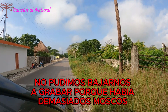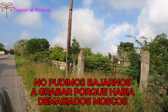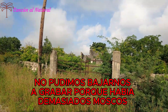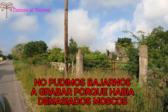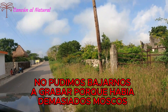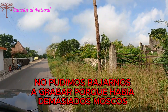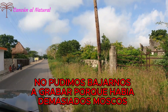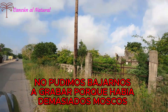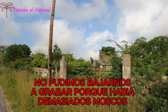Era una desfibradora grande, muy grande. Mucha gente trabajaba en ella. Se sacaba la fibra del henequén en grandes proporciones. Había muchos carritos, o trucks como se les llamaba, que iban sobre rieles arrastrados por mulas o caballos, donde llevaban el henequén a las desfibradoras.